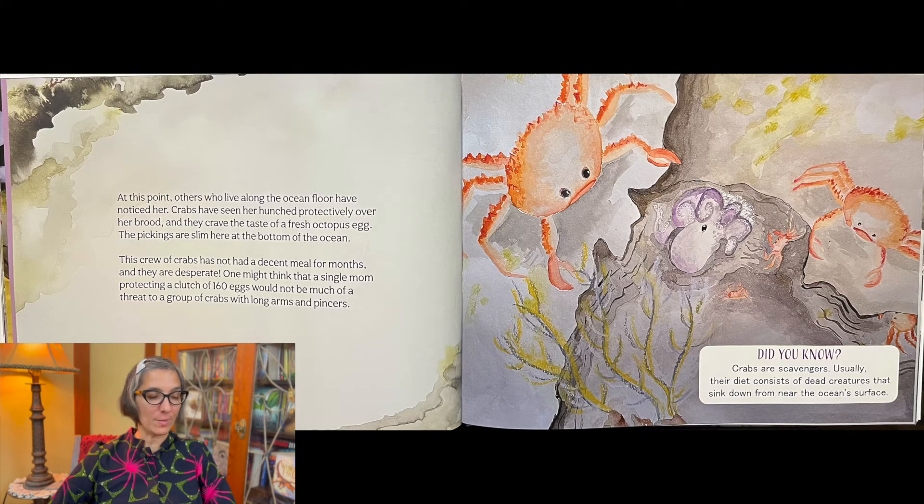One might think that a single mom protecting a clutch of 160 eggs would not be much of a threat to a group of crabs with long arms and pincers. Did you know crabs are scavengers? Usually their diet consists of dead creatures that sink down from near the ocean's surface.